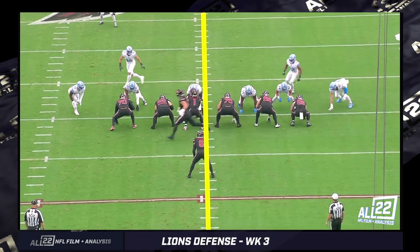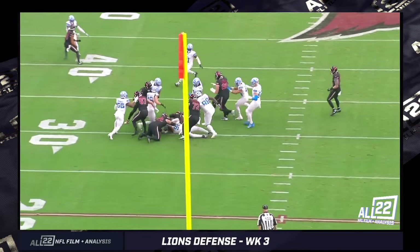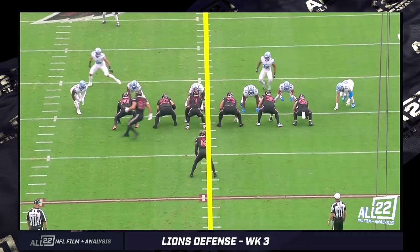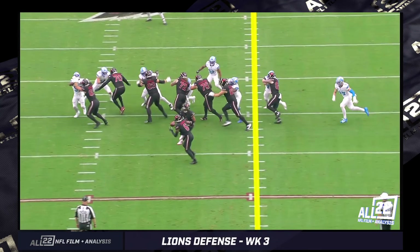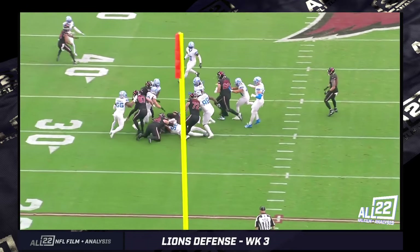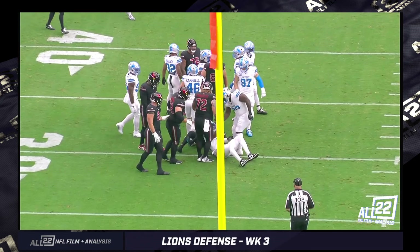This is first possession of the game, first and 10. It's an outside zone concept to their left. I gave you the end zone angle first so you could focus on Marcus Davenport. He played with tremendous force on a handful of plays. He's lined up in a 4-I — inside shade of the tackle — stepping down to the guard. It's a one-on-one situation with a slight combo from the left tackle. Davenport has framed up the guard. He was just a mismatch at times. DJ Reader as well. It only ends up being a one-yard gain for Connor.